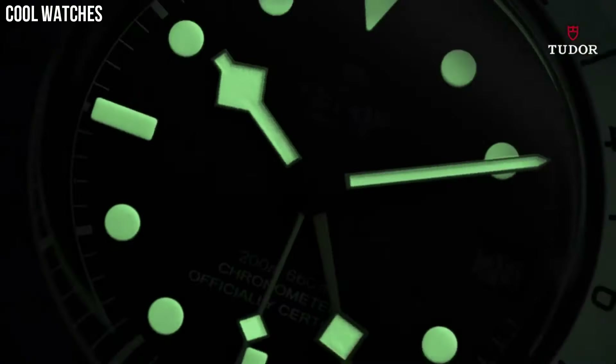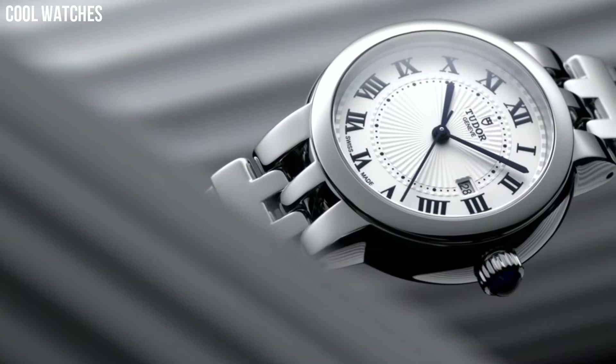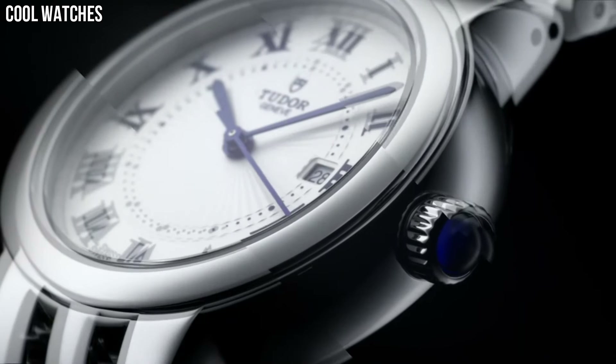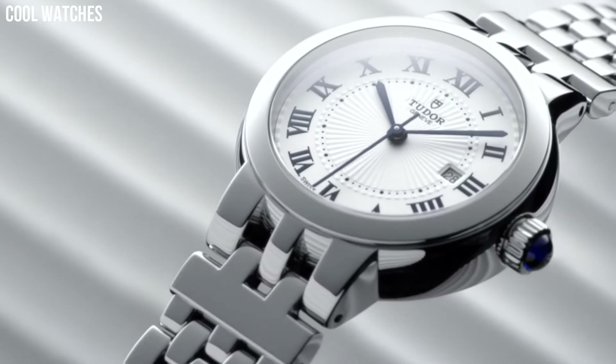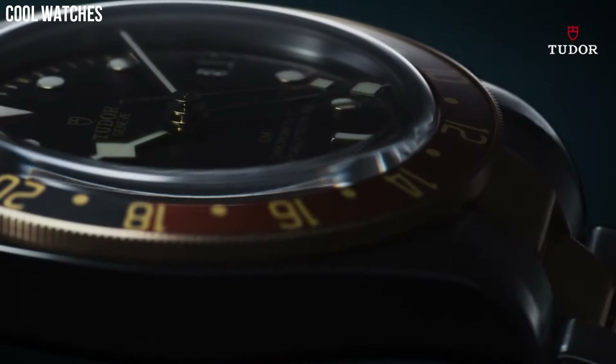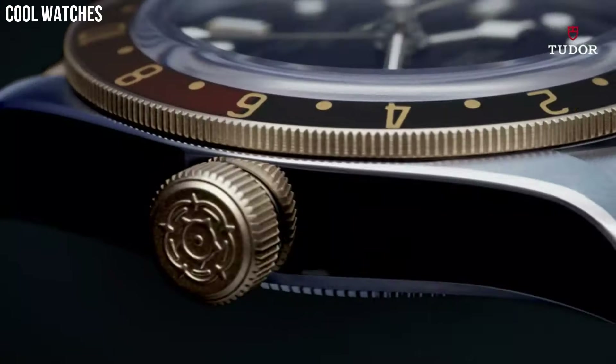Hi everyone! Are you looking for the best, excellent Tudor watches for men? These are the best Tudor watches we found so far. Please like and subscribe to my channel and press the bell icon to get new video updates.